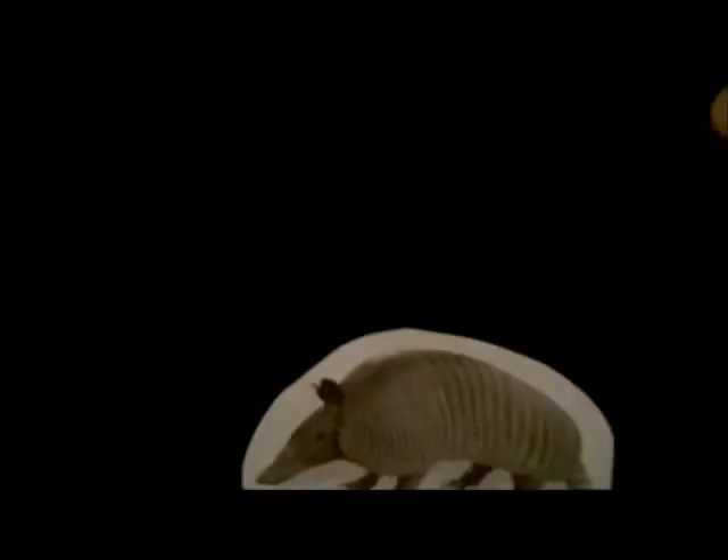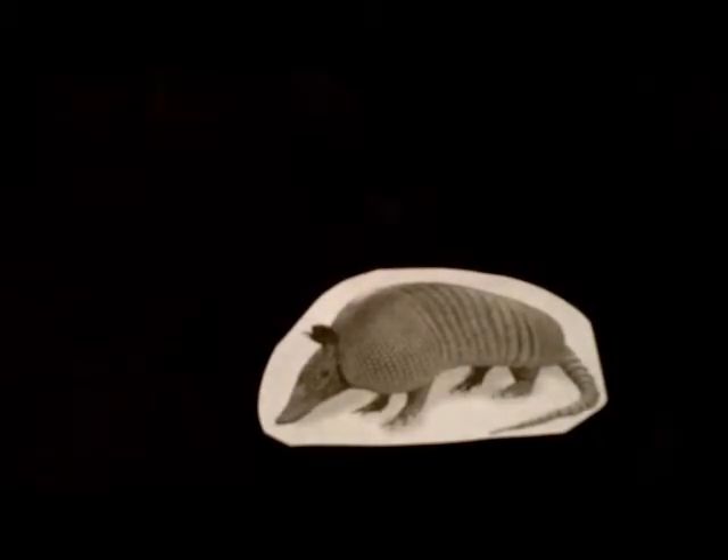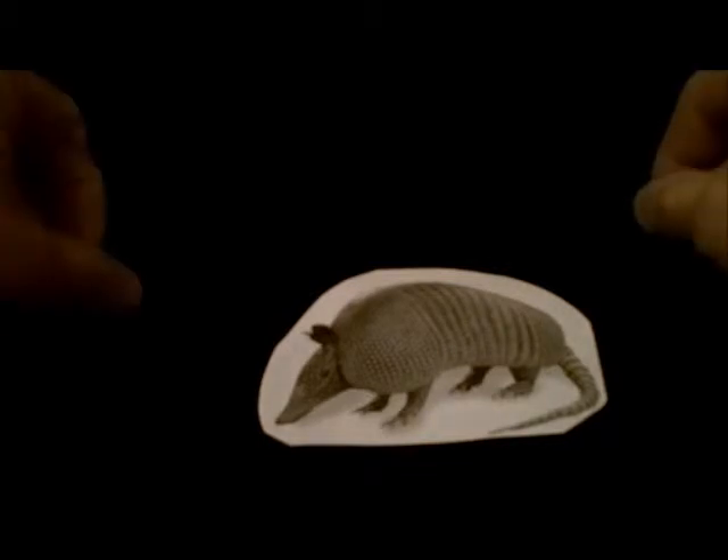Type 3 armadillo is a flat armadillo. Typically you would see this type on the side of the road, or in the road. The main difference between this armadillo and the Type 2 is the fact that it may be in pieces, as I am demonstrating here. So if you see an armadillo that is in pieces on the side of the road, that would represent a Type 3 armadillo.